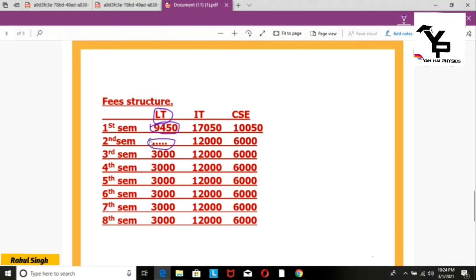From the second semester onwards, you will pay 3,000 rupees per semester for the Leather Technology branch. If you go to the IT branch — which is a newer branch — the fee is a little higher. You will pay 17,500 rupees in the first semester, and 12,000 rupees per semester after that.